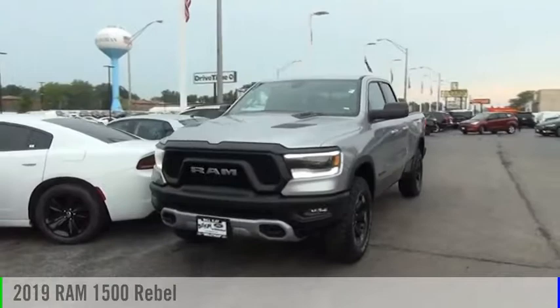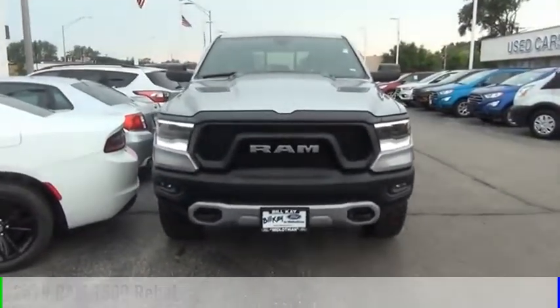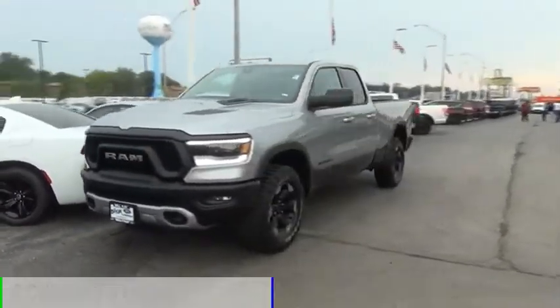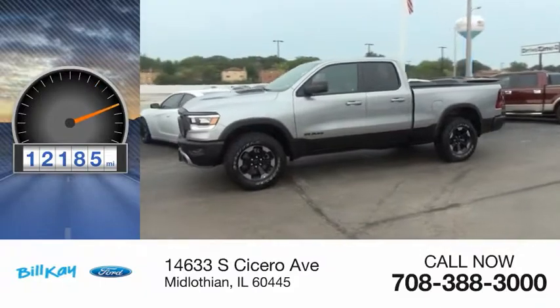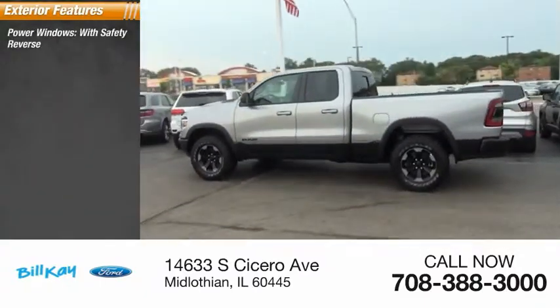You are going to love the 2019 1500. This vehicle is powered by a four-wheel drive six-cylinder 3.6 liter engine. This vehicle has less than 15,000 miles. Here are some of this vehicle's great options: power windows with safety reverse.